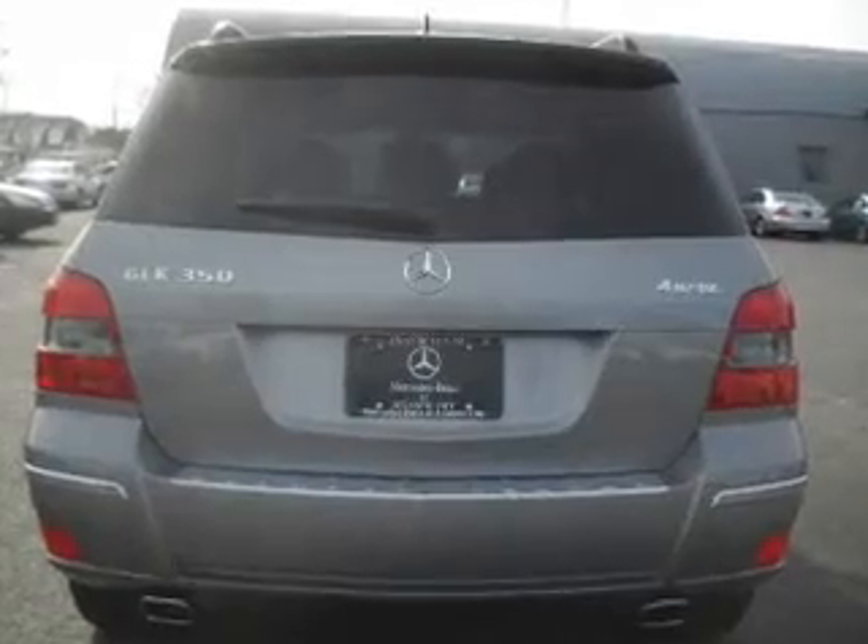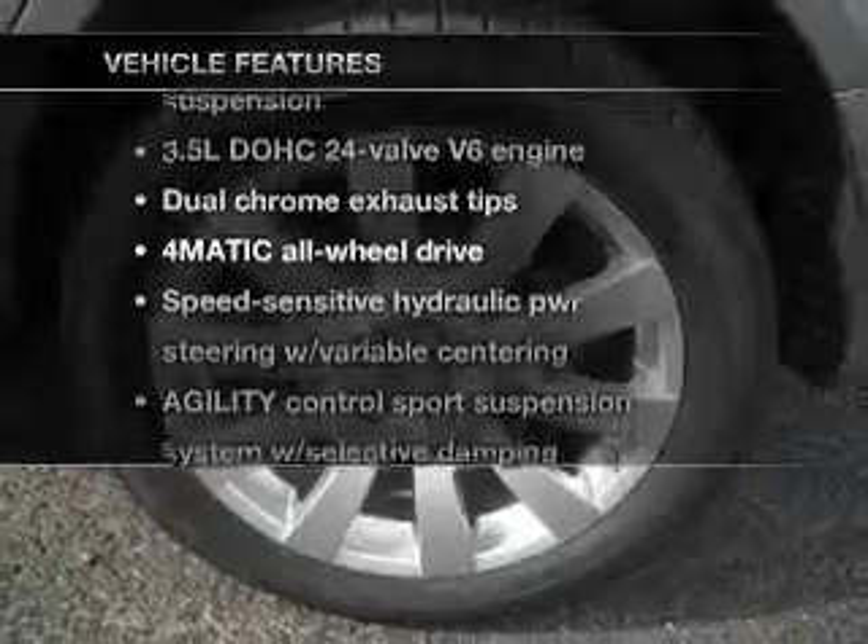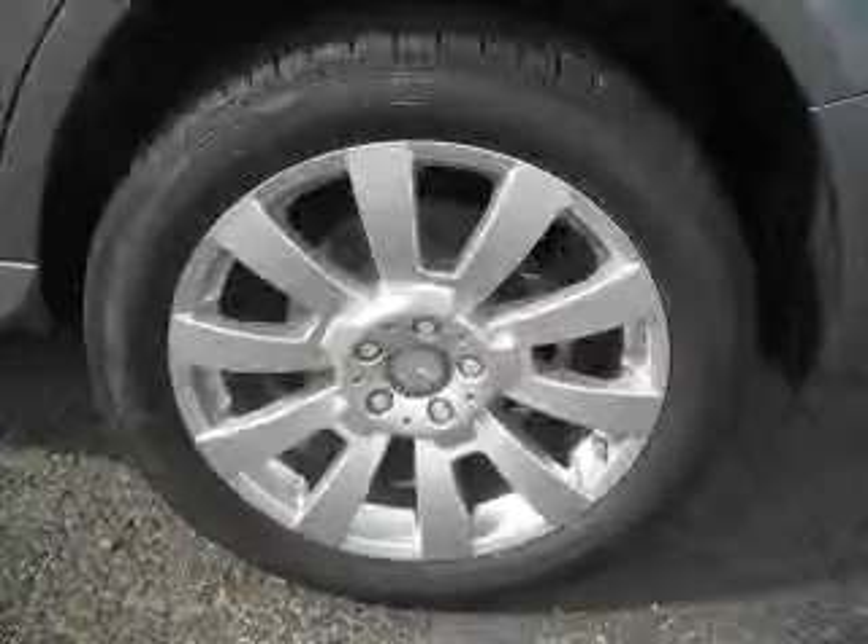Premium wheels lend a distinctive appearance. And with these notable features, you won't want to miss out on the opportunity to own this amazing ride.